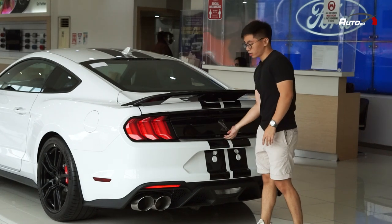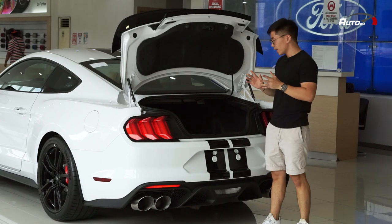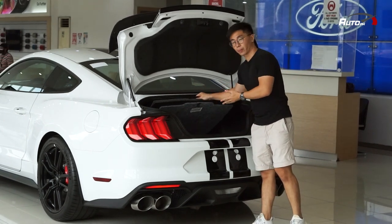Inside the trunk, you have 408 liters of trunk capacity, and under the floor, you have your tire repair kit.